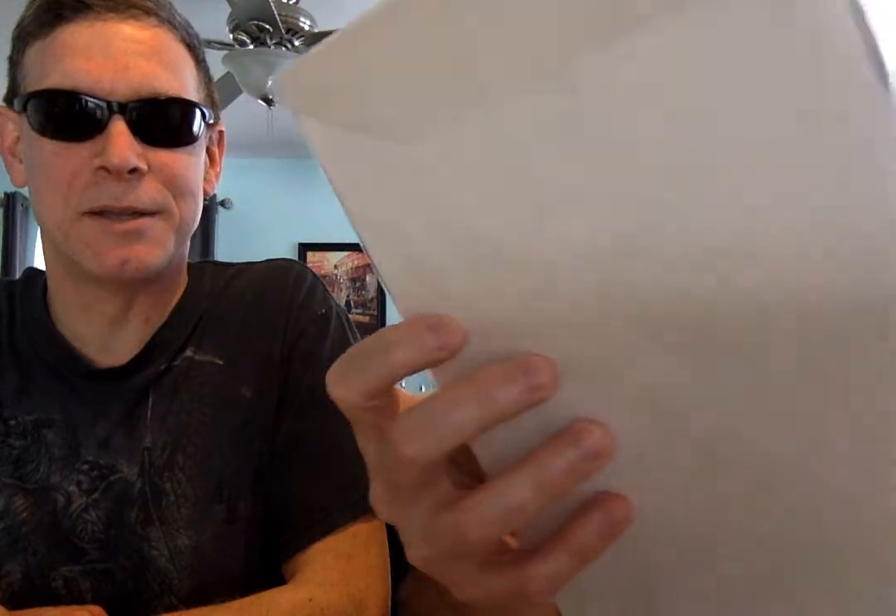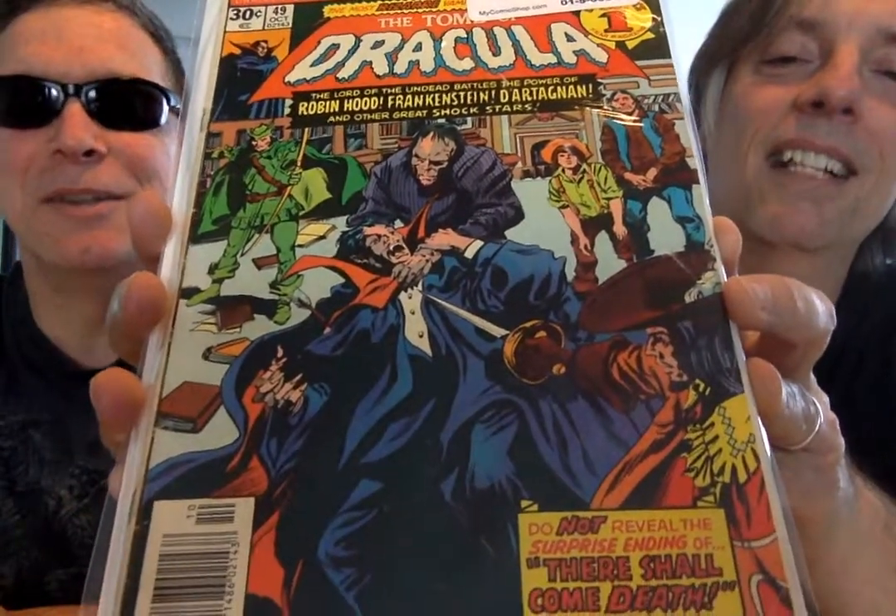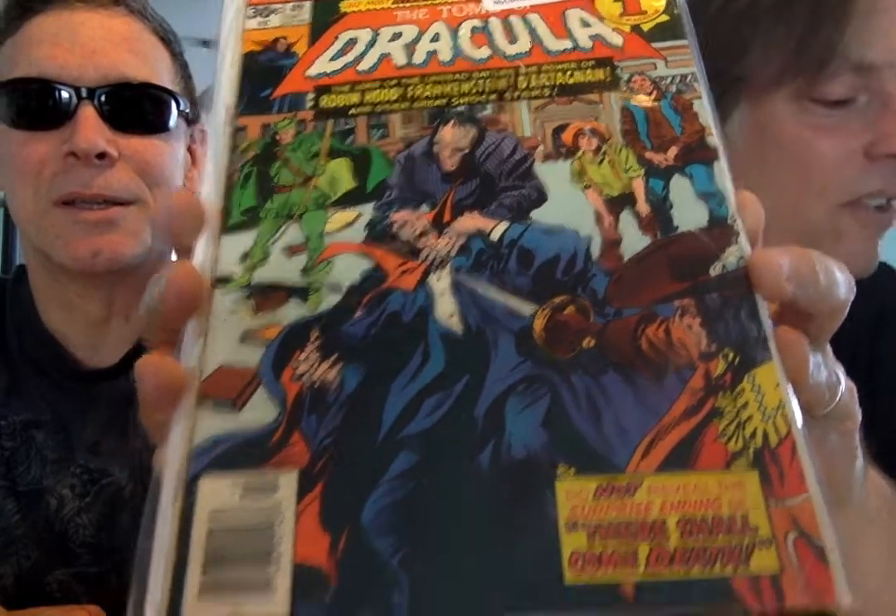Number 49 — Robin Hood, Frankenstein, and company. Look at that. I need this one too. That's a good one.